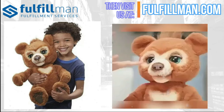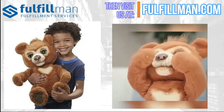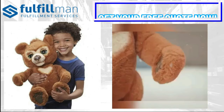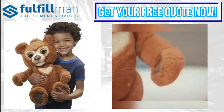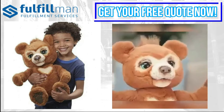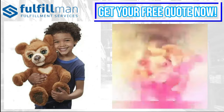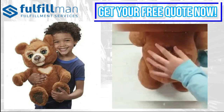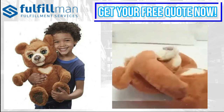Cubby features more than a hundred sound and motion combinations. He can move his head, eyes, ears, nose, mouth, and arms, and makes fun sounds including babbling, eating, laughing, and even snoring. This cub is eager to learn new things and go on exciting adventures, giving kids a partner to play with all day.